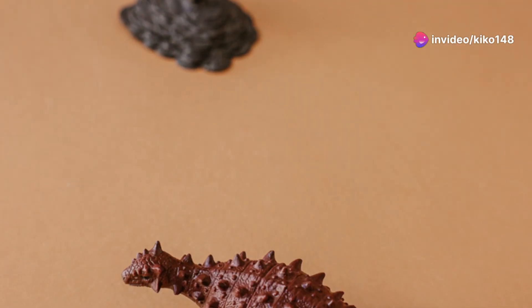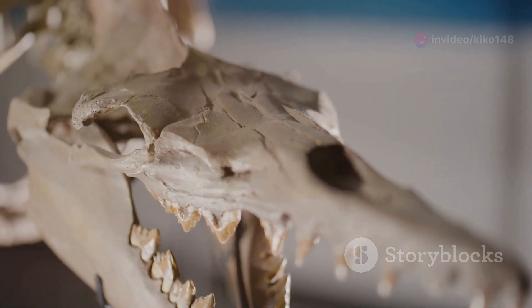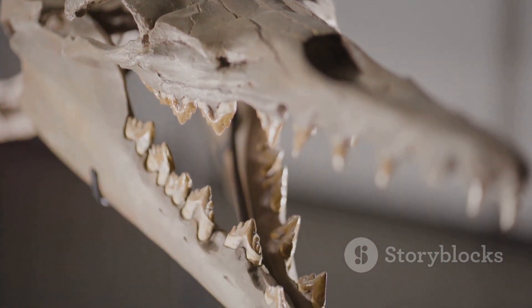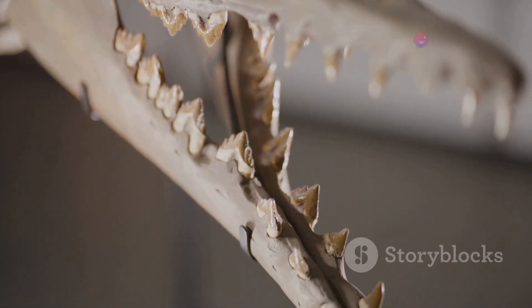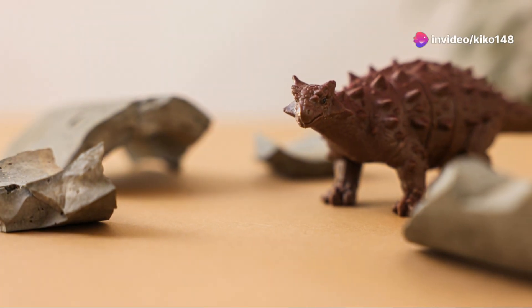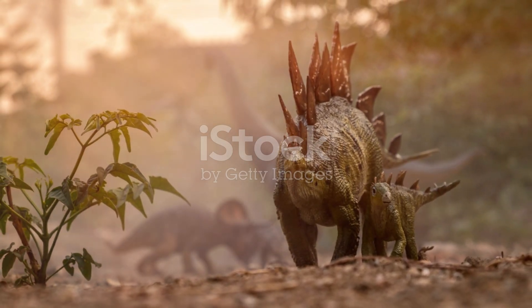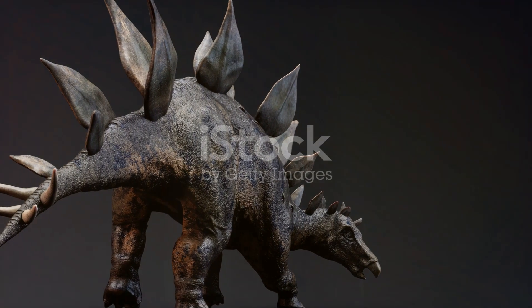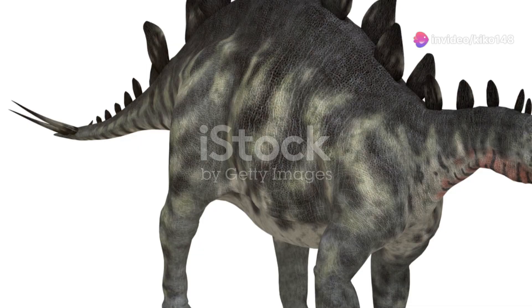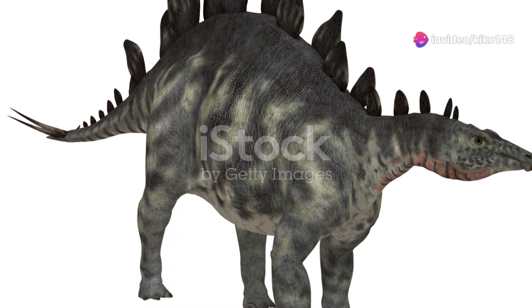Adding to its arsenal, Stegosaurus possessed four formidable spikes on its tail. Known as the thagomizer, these spikes were a powerful defense mechanism against predators. Some over three feet long, they were potent weapons capable of inflicting serious damage on even the largest predators. The Stegosaurus could swing its tail with great force, delivering a devastating blow to any attacker, making it a formidable opponent in the prehistoric world.